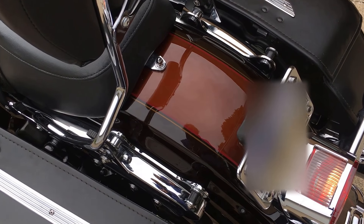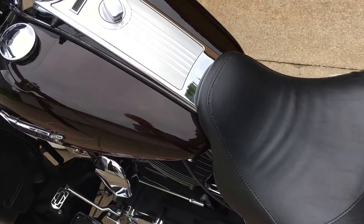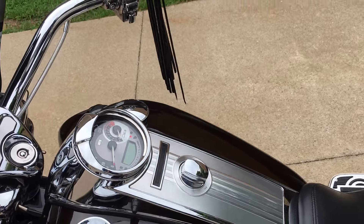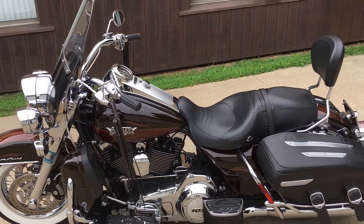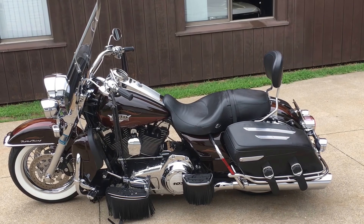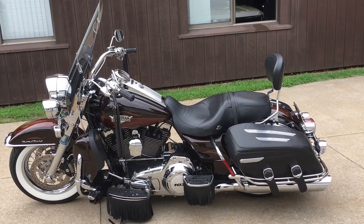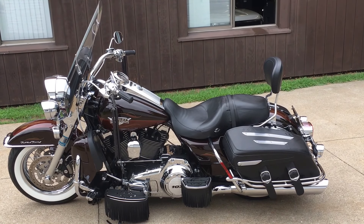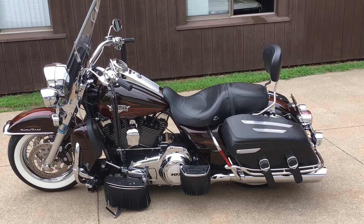Another shot of the two-tone candy root beer paint. This bike can be seen at Forest Park Honda. Our number here is area code 814-833-3051. Our sales extension is 170. My name is Don — give us a call on this one.